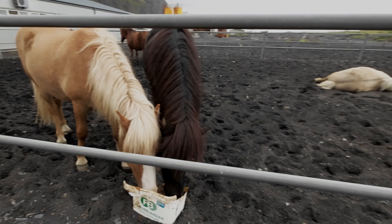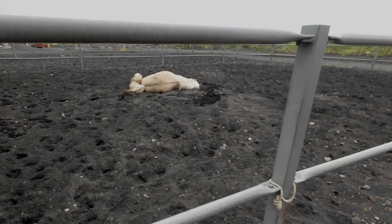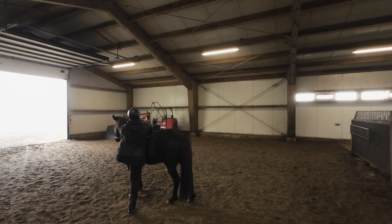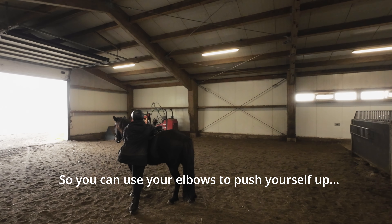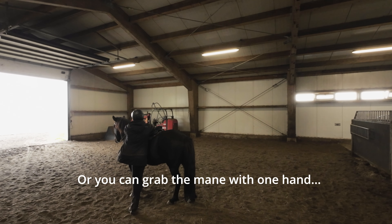He's doing a roll for you — horse roll over! Grab both hands here at the front of the saddle so you can use your elbows to push yourself up, or grab the mane with one hand.